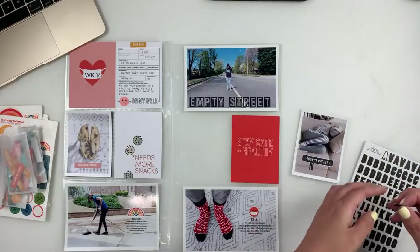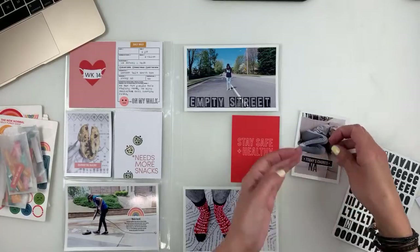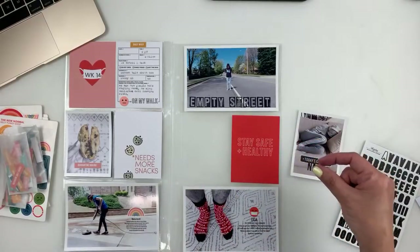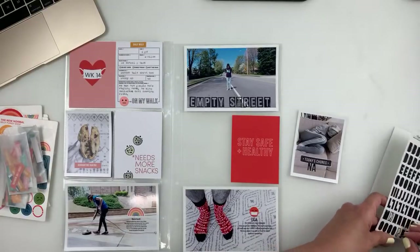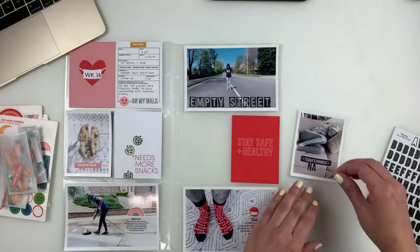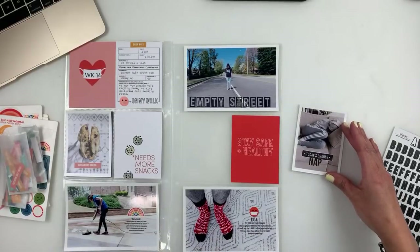One thing I hate about alpha stickers is running out of your vowels. And when you pull out the centers of your alphas and that little sticky piece goes everywhere — oh my gosh! I sometimes find them on my toes, on my clothes. I'll be out and about, look down at my flip-flops, and see one stuck to my toe. It's hilarious — crafter's life!